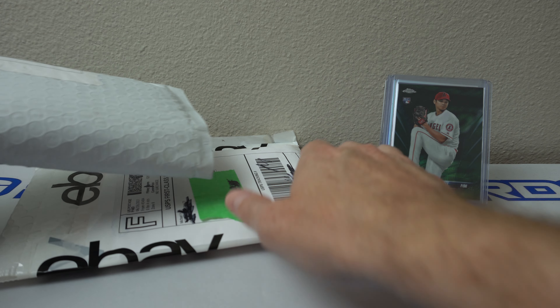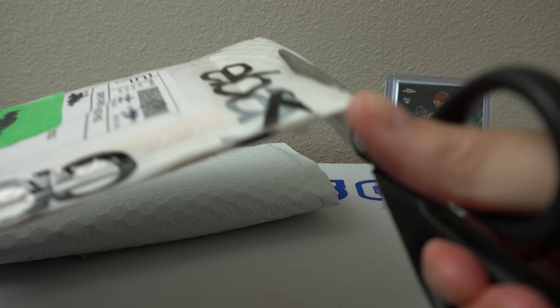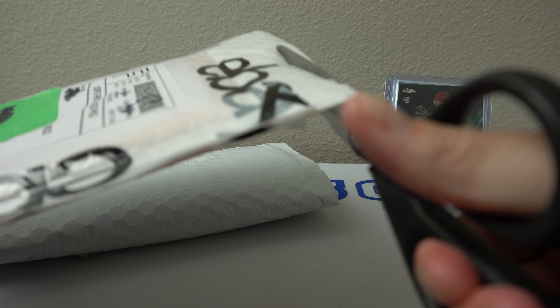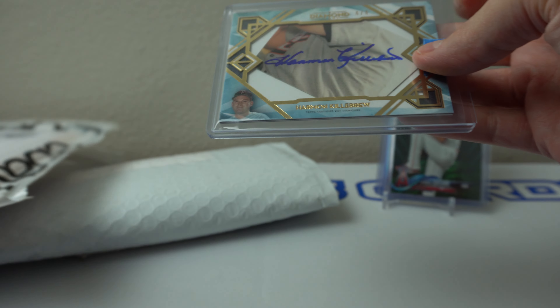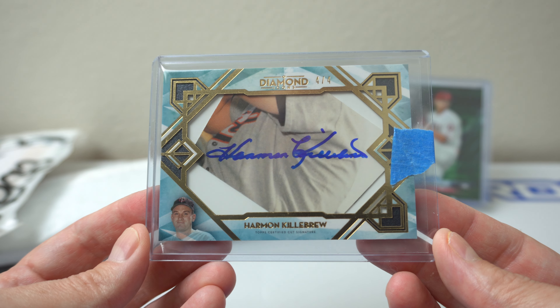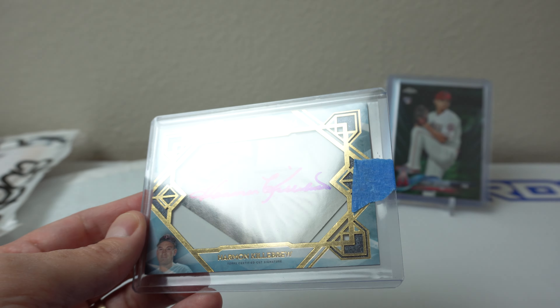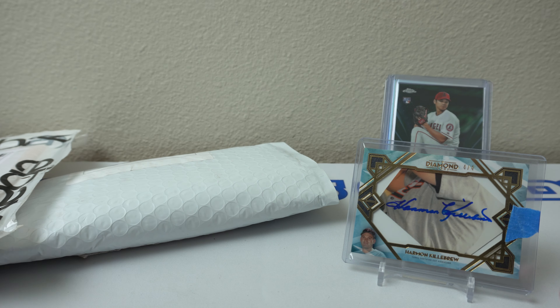Alright, so we got two packages here. Let's do this one first. I'm not sure exactly which one this is — let's rip into this. I ended up winning this pretty sweet Harman Killebrew Cut Auto, number 4 of 4, from 2020 Topps Diamond Icons. That was a nice little win there, definitely cool. I had the choice between this or Duke Snyder, and normally I'd go for Duke, but I have a bunch of Duke Snyders already and not a whole lot of Harman Killebrews, so went for that one instead.